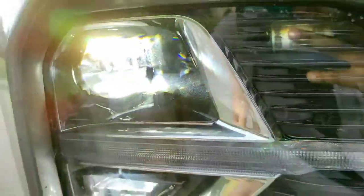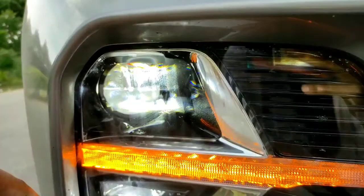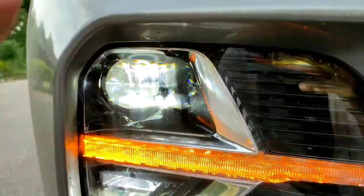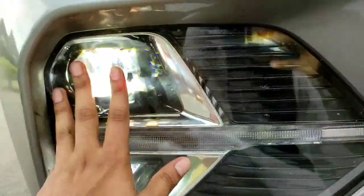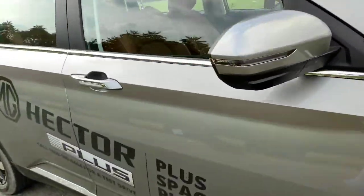These indicators are dynamic swipe indicators which swipe from inside to outside. These are the headlights and below are the fog lamps with a cornering function. Earlier the Hector had two beam headlights — one for low beam and another for high beam — but now it gets a single unit with both fitted in it.